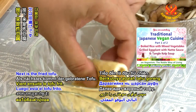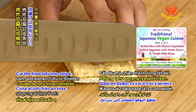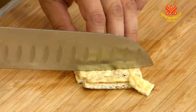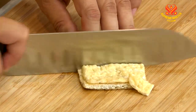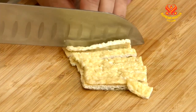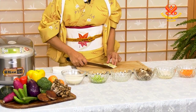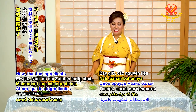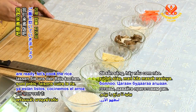ごぼうは韓国人参と同じようにごぼう茶にして飲むと元気が出ますね。舞茸は袋から出して洗わずにそのまま裂いてください。次は油揚げです。油揚げは短冊切りにしていきます。タンパク質ですね。そして食材の準備ができましたのでご飯を炊いていきましょう。